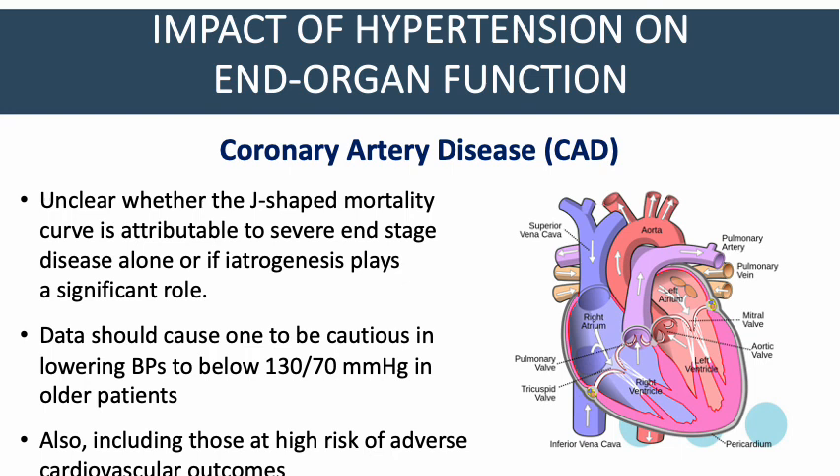However, the data should cause one to be cautious in lowering blood pressures to below 130/70 mmHg in older patients, including those at high risk of adverse cardiovascular outcomes.